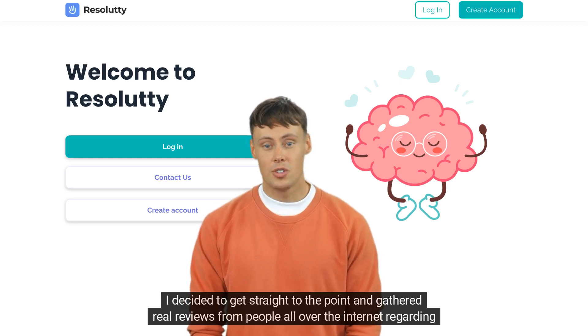Let's go! I decided to get straight to the point and gathered real reviews from people all over the internet regarding the Resoludi app.